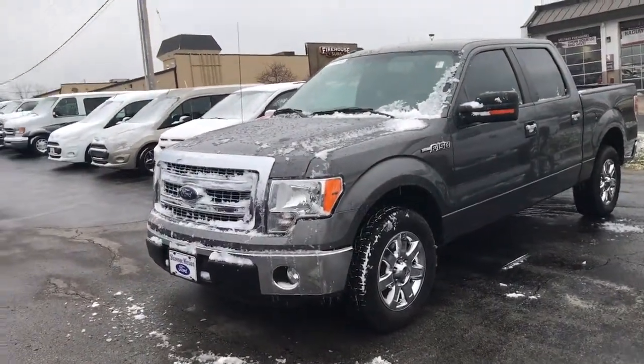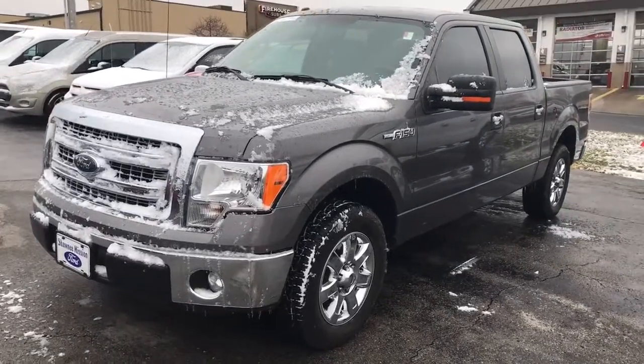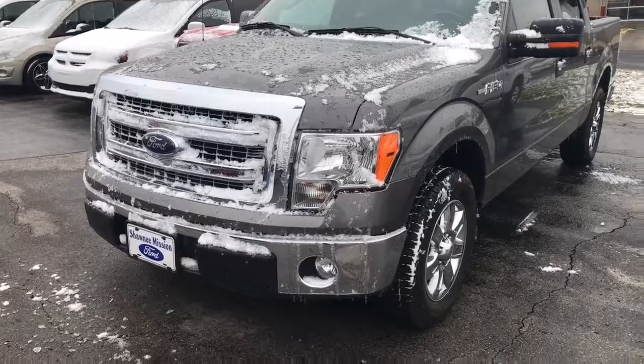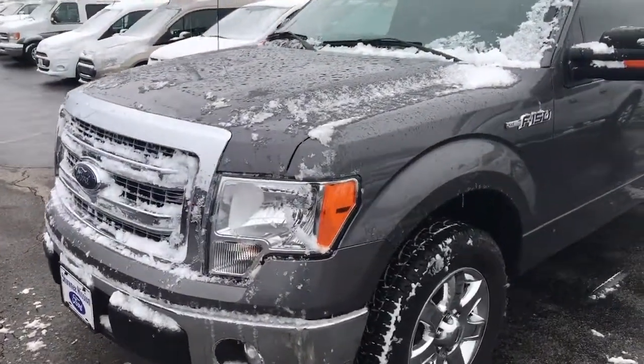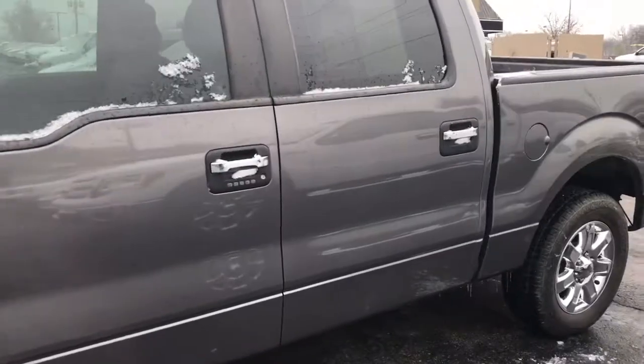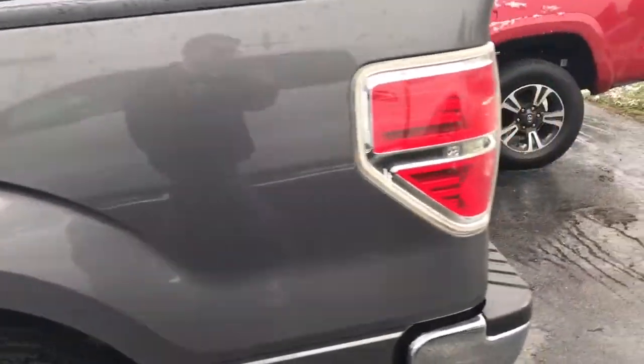Hey Justin, Don Hinton here at Shiny Mission Ford. I just want to take a second to walk out to this Ford F-150 XLT I talked to you about. This is a 2013 model XLT in that price range that you were looking to be at — in super good condition, and it only has about 68,000 miles on the vehicle.